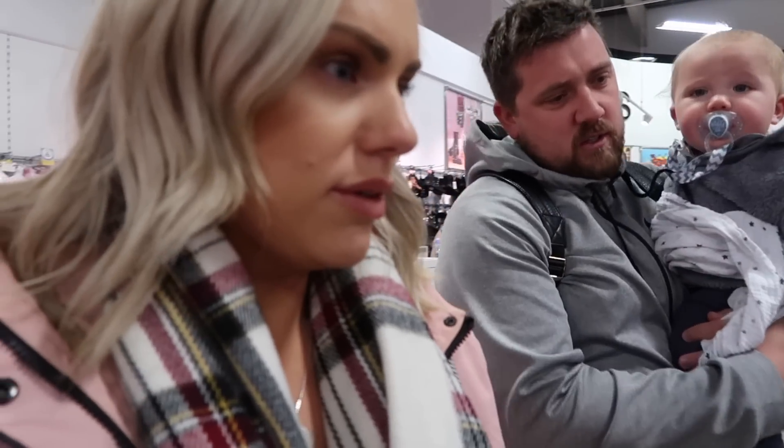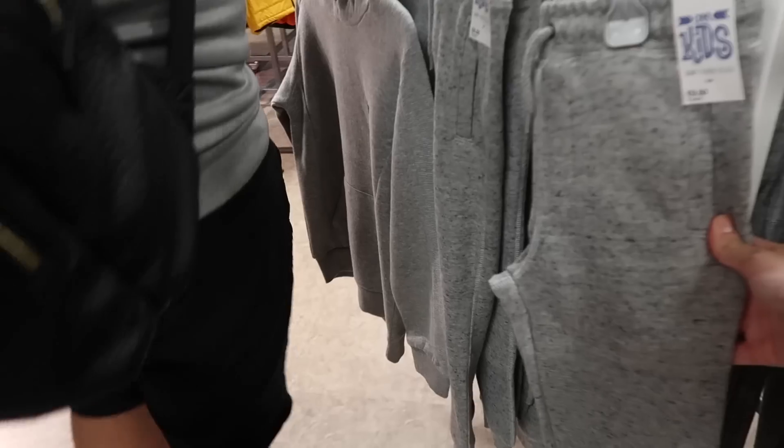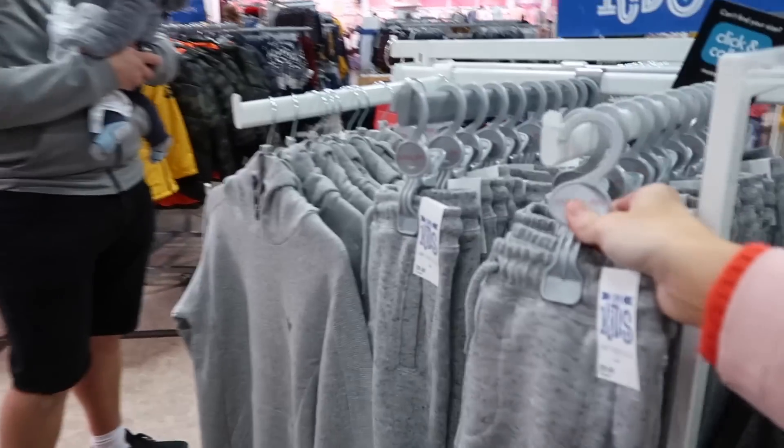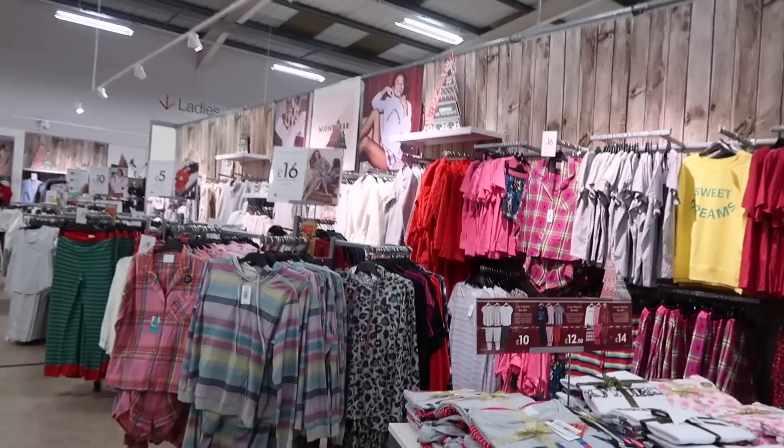We're in Matalan now, just in the kids' section. They've got really nice stuff in here! Vinny is so tall and growing so much - normal trousers don't fit, they're too tight. He's at age nine I reckon. These age eight ones look too short and too little. I literally love pajamas - they've got Christmas pajamas in here now!